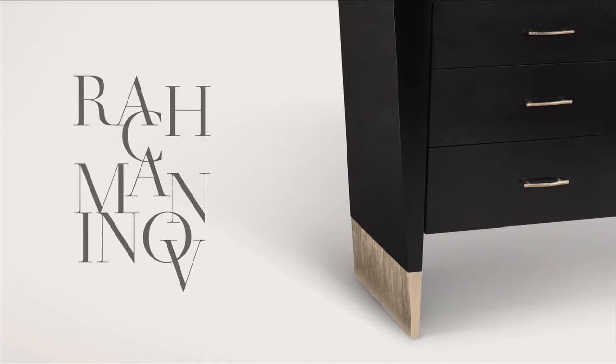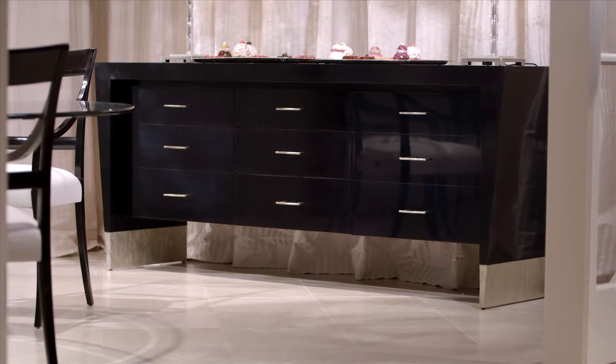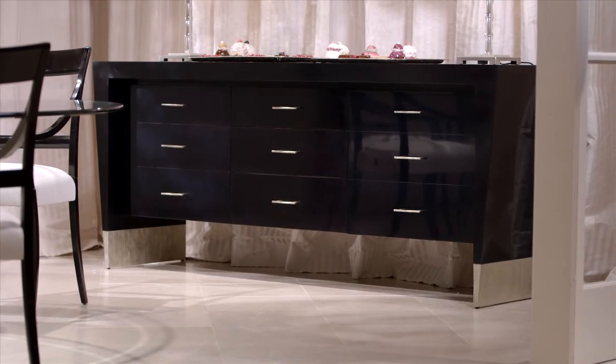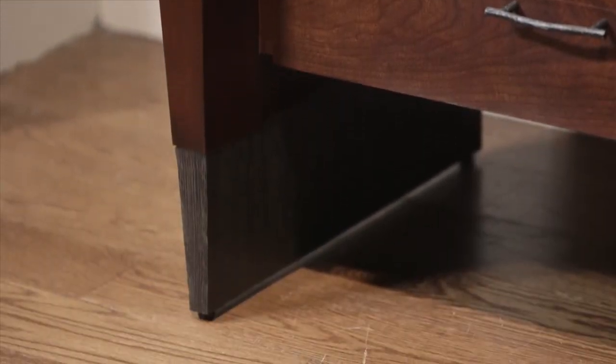With the Rachmaninoff chest, Garcia ventures from his usual curved flowing lines. Named after the Russian composer, this piece has a sense of theater. Garcia proves that he's an illusionist by creating a perfectly balanced chest, like a ballerina on point. It is simultaneously strong and open, with daring angles that defy the laws of physics.